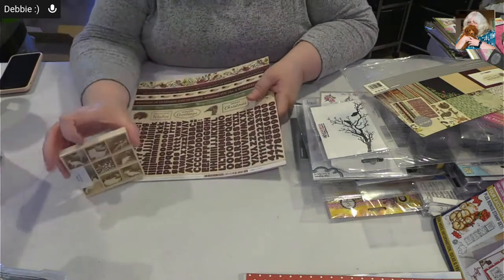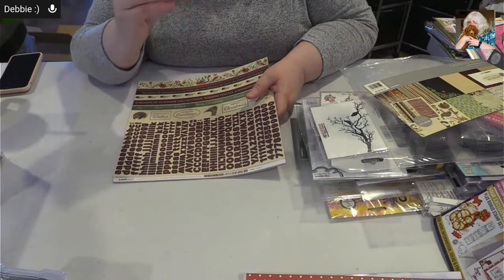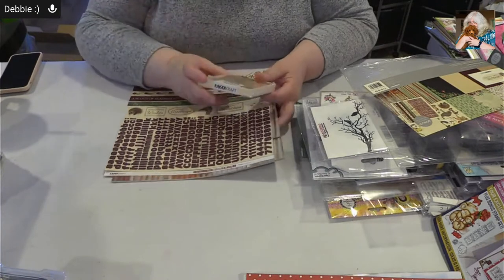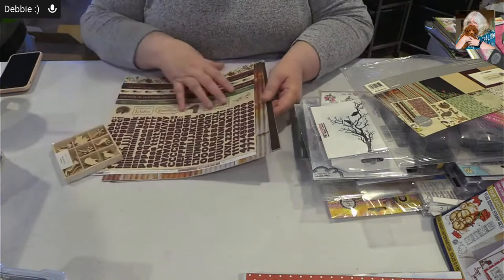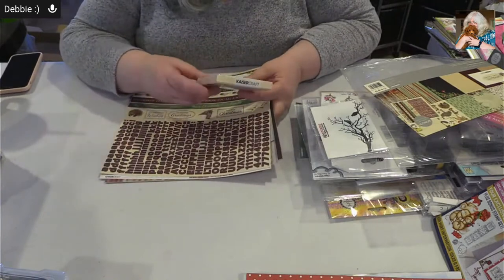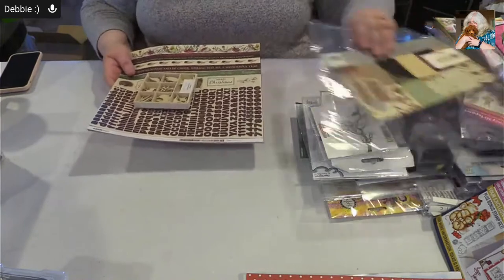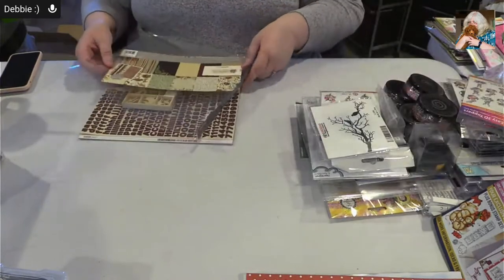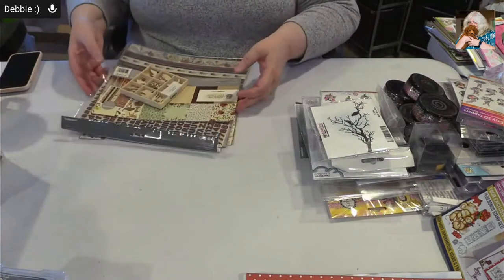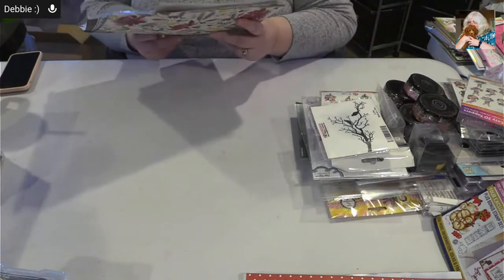They're just too cute — we've got the Australian continent, a bush, an emu or ostrich, a parrot, some kind of anteater-type critter, kangaroos and koalas — just too cute. So we've got the Under the Gum Leaves pack from Kaiser Craft, and this is called the Wooden Flourish Pack for Under the Gum Leaves.